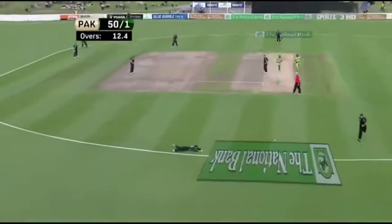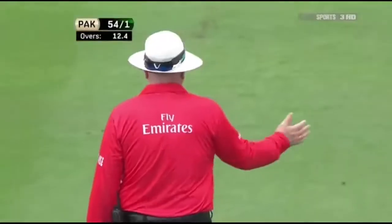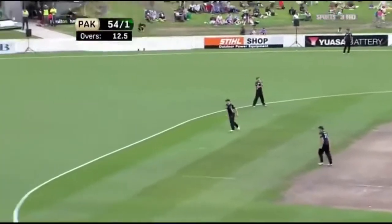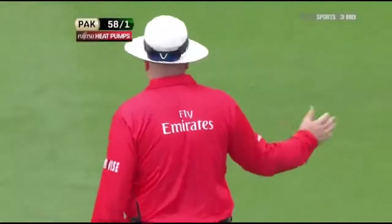Hard and straight and through, so that'll be four more - a welcome boundary for Cameron Akmal. Wow, he just smashed another one - boy, when he hits it, he gives it a lot, doesn't he!